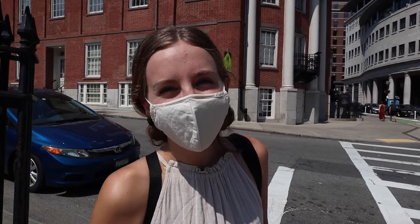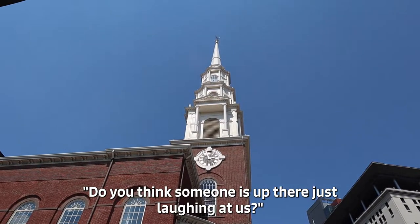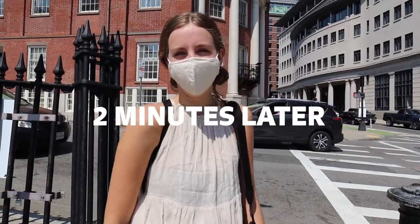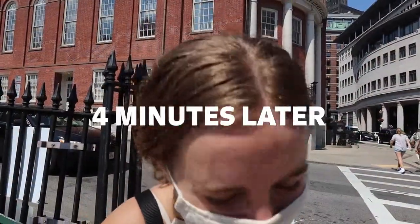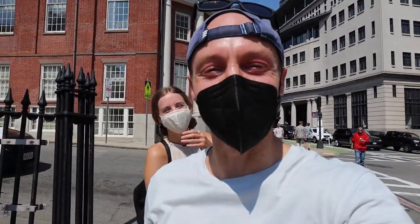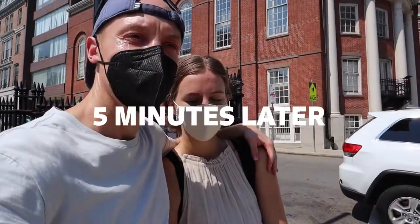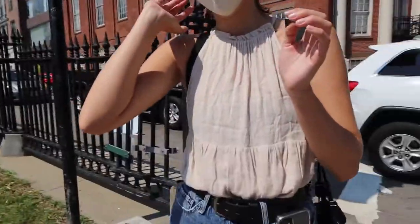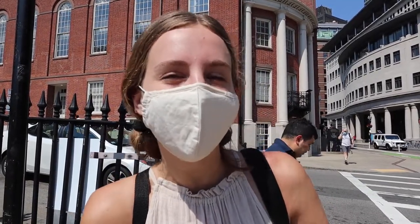Stop number three is the Park Street Church right behind us. It was founded in 1809 and it has very loud bells. It was the first landmark people saw when they were coming into Boston.